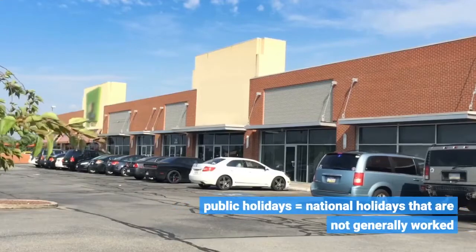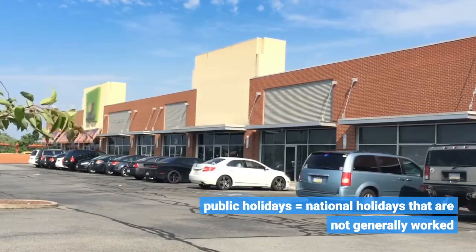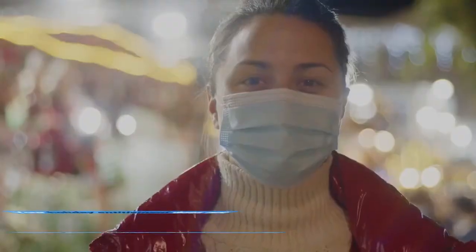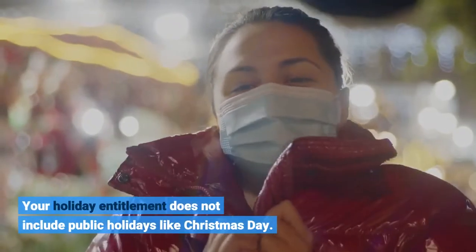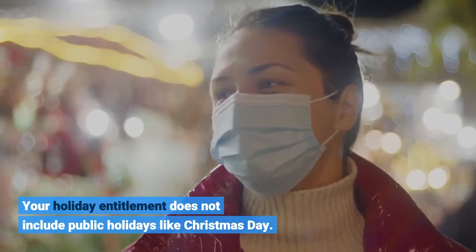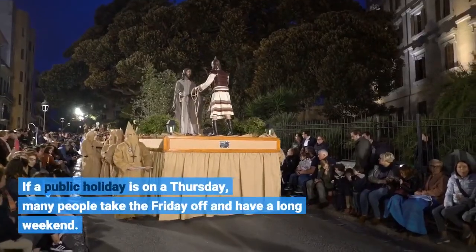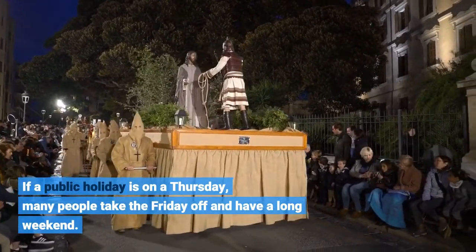Public holidays equals national holidays that are not generally worked. Your holiday entitlement does not include public holidays like Christmas Day. If a public holiday is on a Thursday, many people take the Friday off and have a long weekend.